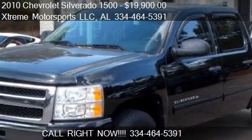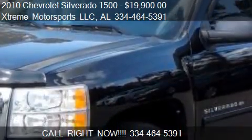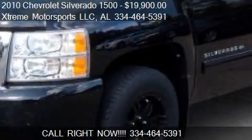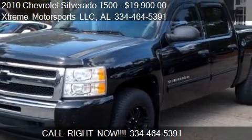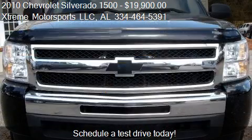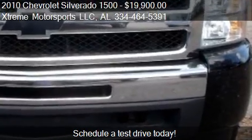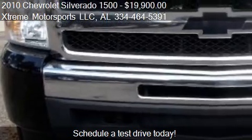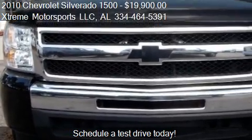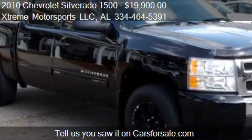This 2010 Chevrolet Silverado 1500 is offered by Xtreme Motorsports LLC. Priced at $19,900, this Silverado 1500 is ready to sell. This 2010 Chevrolet Silverado 1500 has just over 93,696 miles.